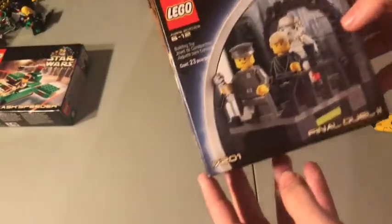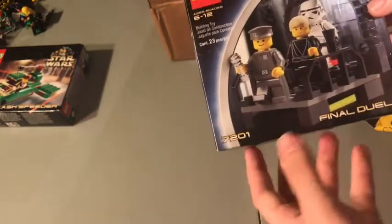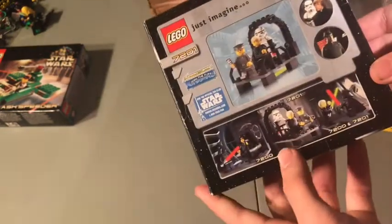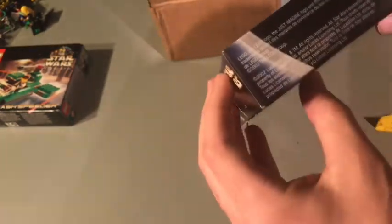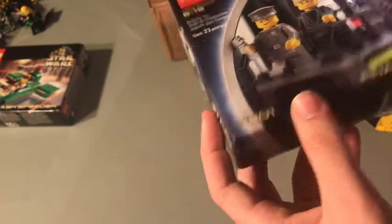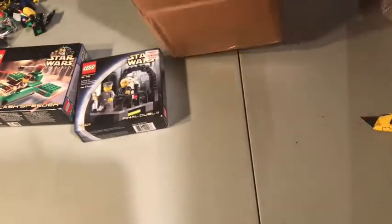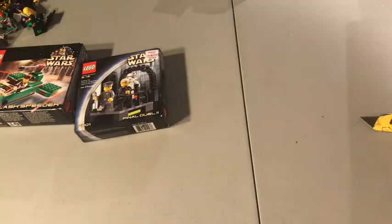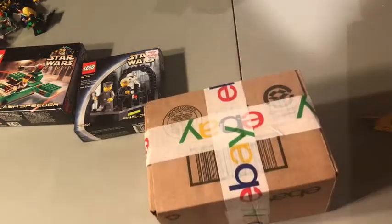I honestly don't remember what I ordered. This is sealed again — this is the Final Duel, the second Final Duel. Final Duel 2, 7201. You got Luke, a Stormtrooper, and then an Imperial officer. This one's from 2002, so obviously these sets are going to be a lot of random years. I'm just going to have to keep track of my sets and remember which ones I bought.